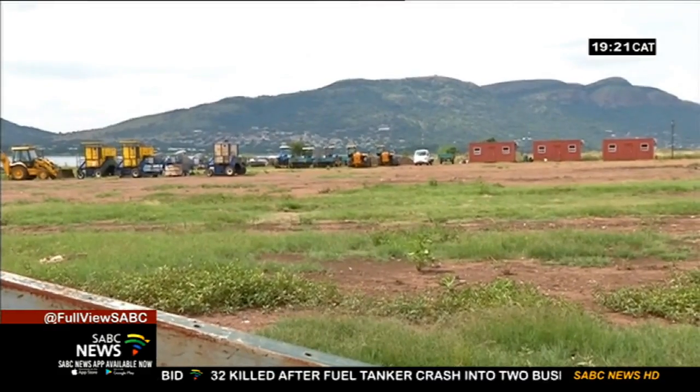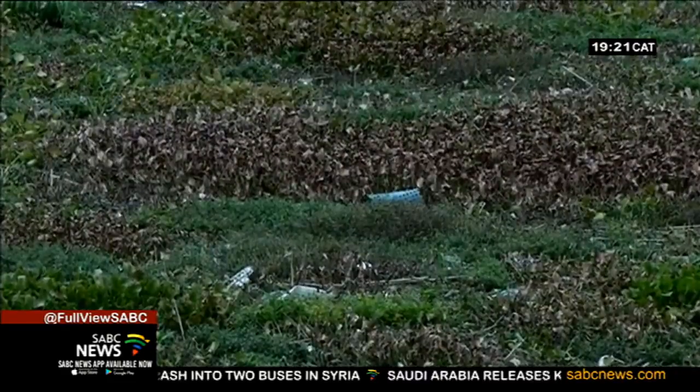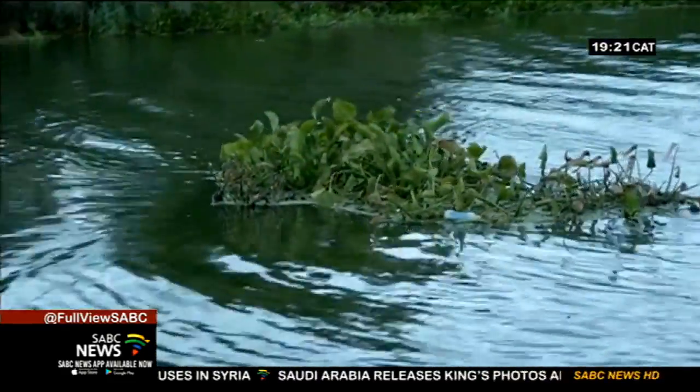The employees in the local community are currently without employment. The hyacinth, though, will not be completely eradicated. The aim is to reduce the levels of invasive species — in this case water hyacinth — to a manageable level.